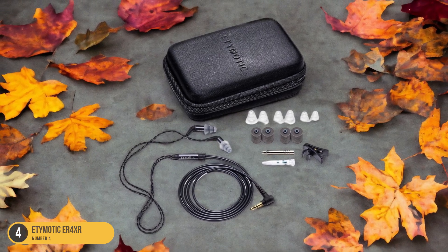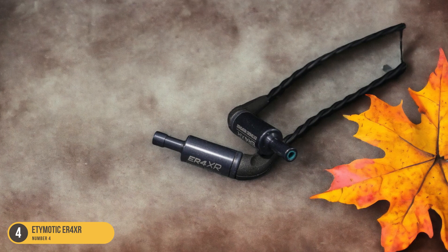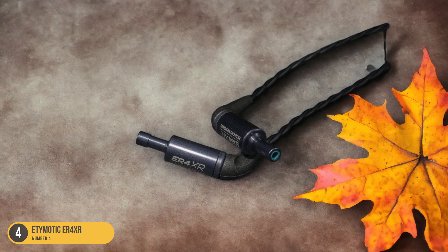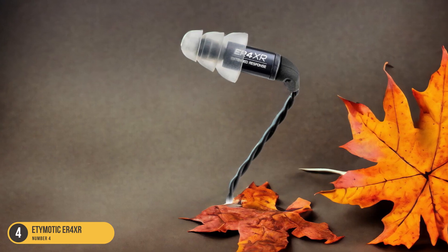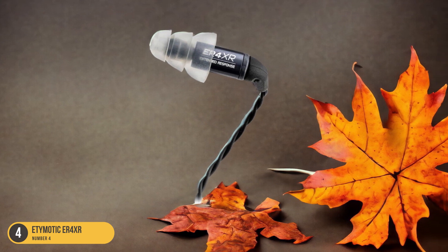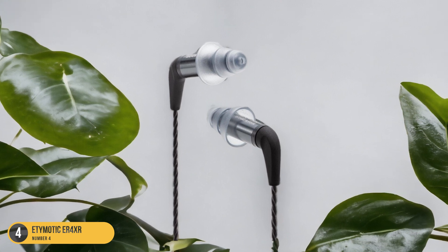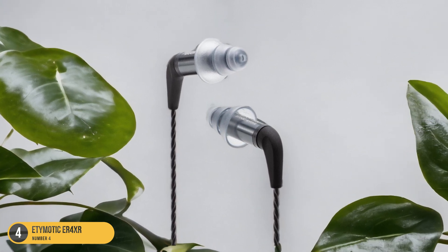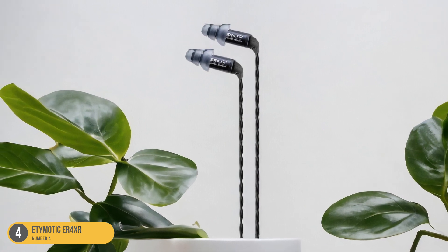What sets the Etymotic ER4XR apart is its reputation as a technical perfectionist in the realm of music monitoring. The earbuds excel in reproducing accurate sound across the frequency spectrum, making them ideal for critical listening and monitoring purposes. Whether you're a musician, audio engineer, or simply a music enthusiast craving an authentic sound experience, the Etymotic ER4XR earbuds offer a premium audio quality that will elevate your music to new heights.